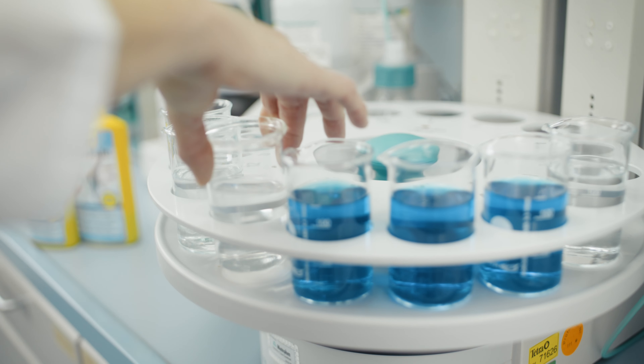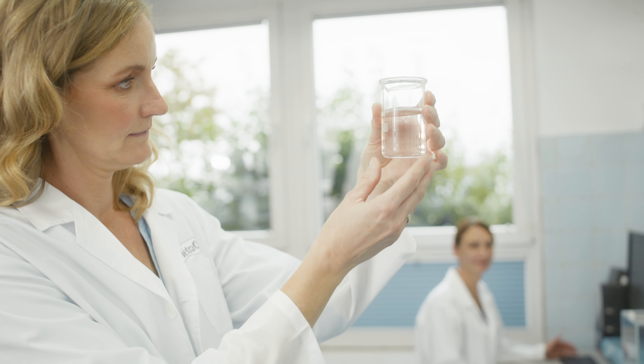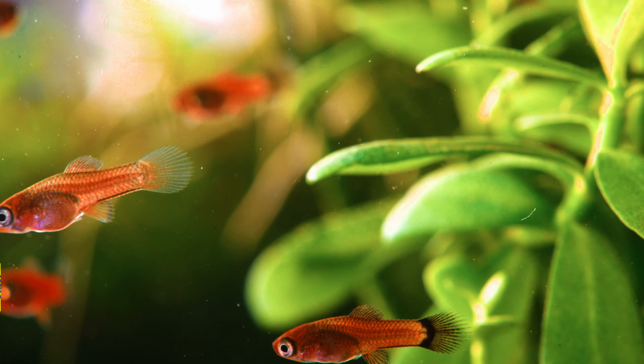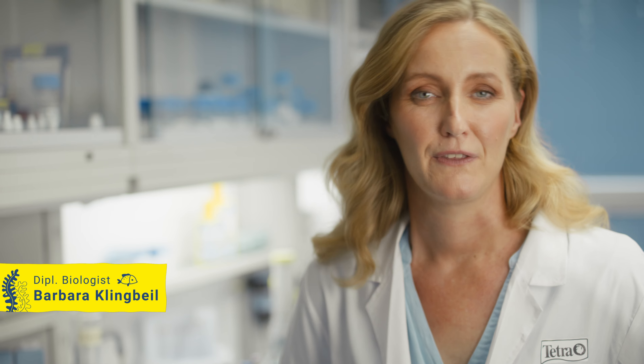The clear water not only promotes the health and well-being of your fish, but also the joy of observing your underwater world. With Tetra, the habitat of your fish becomes a real highlight. The result? Clean, crystal clear water and happy, healthy fish.